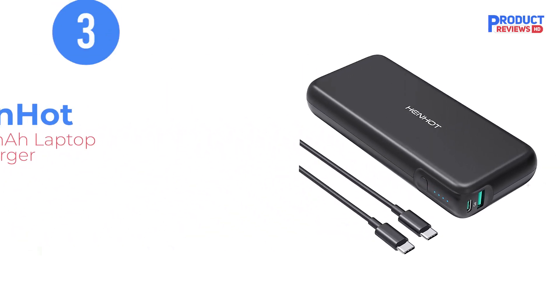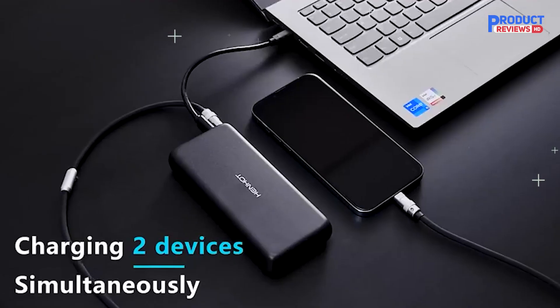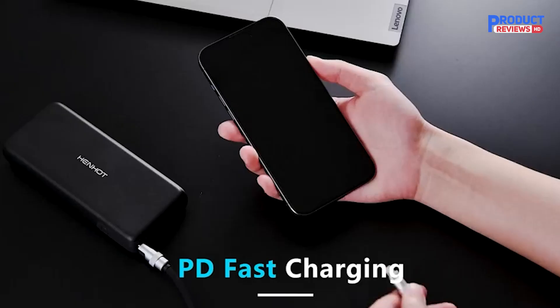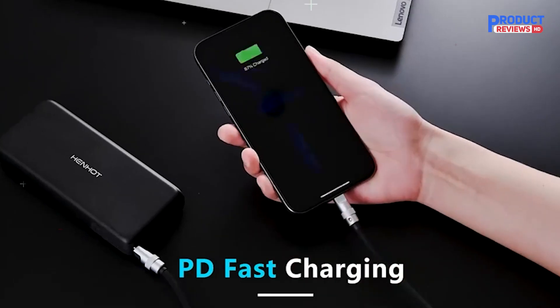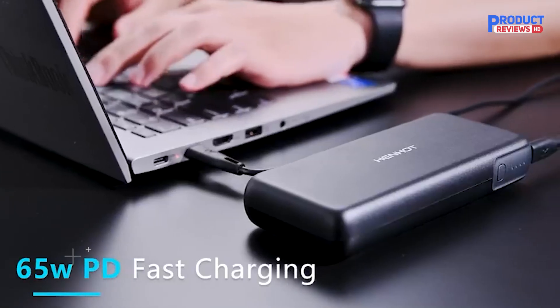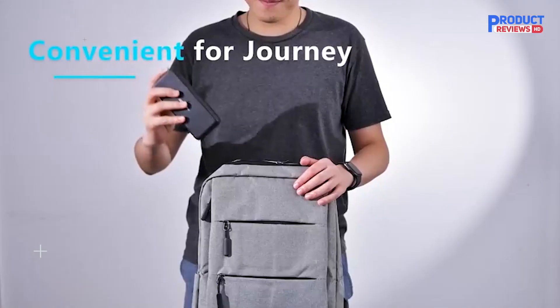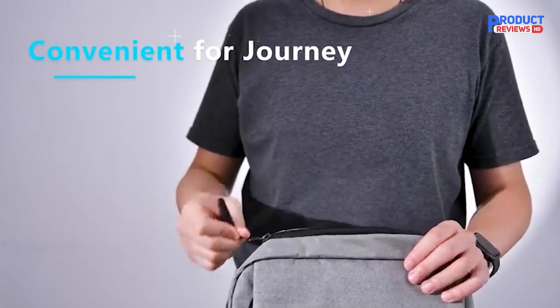Our recommendation number three: the Henhot 65W 20,000 milliamp hours laptop portable charger. This Henhot power bank is an excellent value. It supports charging everything from smartphones to laptops, and its 20,000 milliamp hours capacity is enough to offer almost one full charge to the Apple MacBook Pro 13-inch. Likewise, you should get up to three full charges on most Android phones.